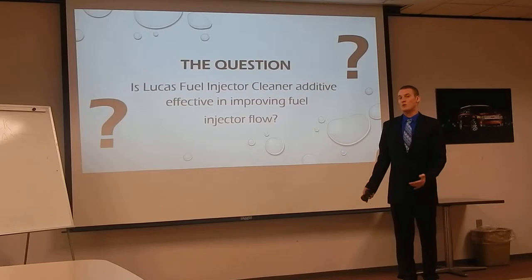I started this project out with a question which I based all my research and conclusions on. My question was: is Lucas Fuel Injector Cleaner Additive effective in improving fuel injector flow? As a car enthusiast, every time I go to AutoZone or Napa or any other parts store they're always trying to sell you this stuff. Being in the automotive profession, I've had a lot of people ask my opinion on this particular additive — does it work, is it effective, is it worth the five or six bucks? So I wanted to figure out if it really was effective and worth the money.